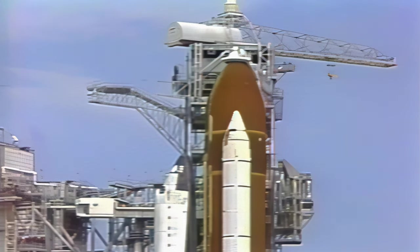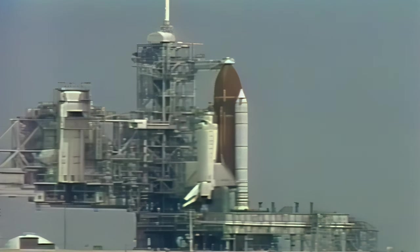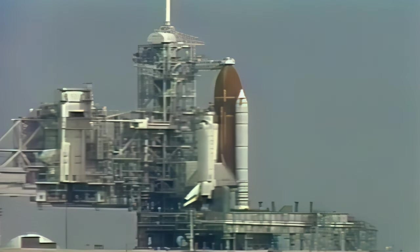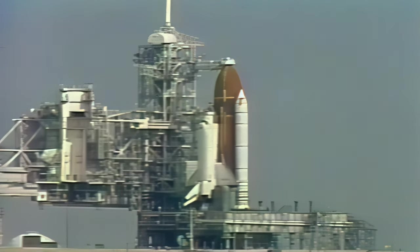T-minus four minutes, twenty seconds, and counting. Ground launch sequencer has terminated liquid oxygen replenishment to the external tank and is initiating lock strain back. We've got three APUs up and running. OTC, CDR, heaters are reconfigured. Thank you, CDR. T-minus four minutes and counting. We've got three good APUs and the orbiter's heaters have been reconfigured for launch.